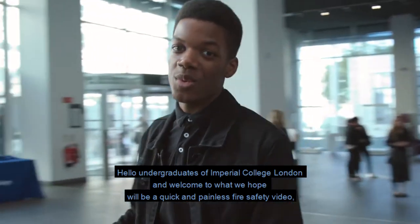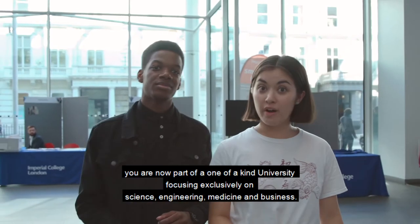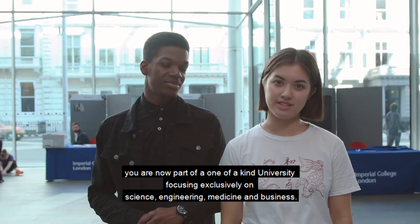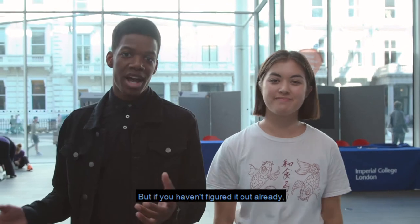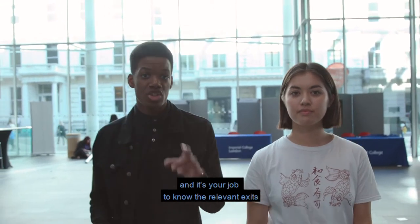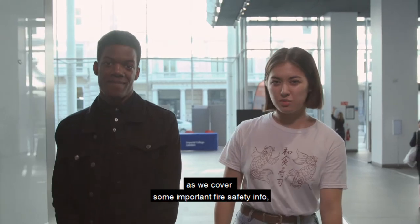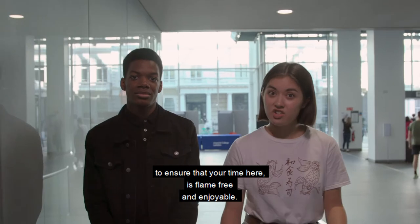Hello undergraduates of Imperial College London and welcome to what we hope will be a quick and painless fire safety video. You're now part of a one-of-a-kind university focusing exclusively on science, engineering, medicine and business. So we know you're a clever lot and you can handle what we're about to tell you. But if you haven't figured it out already, we're in London and Imperial has a lot of different buildings. You'll each spend your time in different places of Imperial and it's your job to know the relevant exits and evacuation points. Focus for the next few minutes as we cover some important fire safety info to ensure that your time here is flame-free and enjoyable.